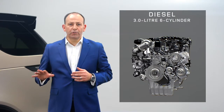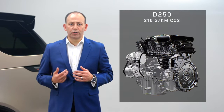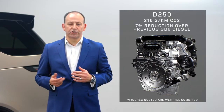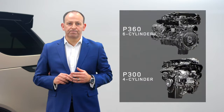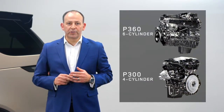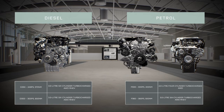For diesel, both engines are three-litre inline six-cylinders. The D250 generates as little as 216 grams per kilometre of CO2 — a 16-gram or 7% reduction over the previous V6 diesel — allied with a 9% improvement in performance. For petrol, we have the inline six-cylinder P360 and the four-cylinder P300. Here you can see the complete engine range for new Discovery.